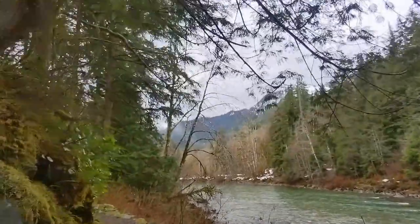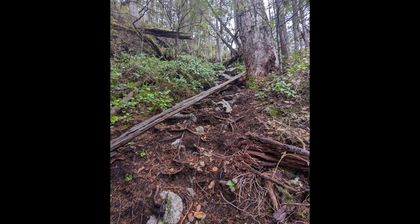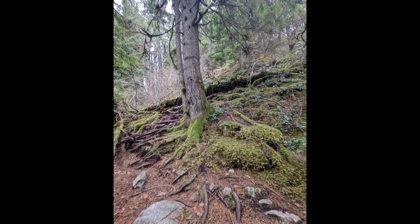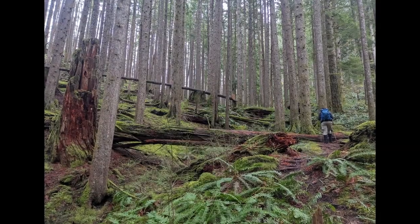Climbing a thousand feet in less than a mile over rough terrain, this trail is anything but an easy walk, but isn't too bad. The trail takes you up snarls of roots and rocks, sometimes nearly straight up. Slow, deliberate steps and a good set of hiking poles got us up and down most of the landscape.